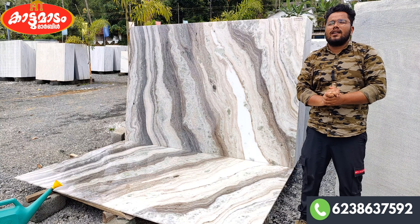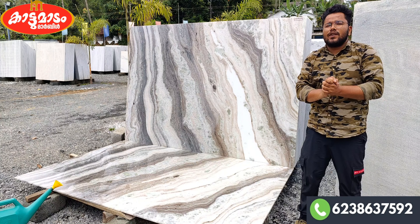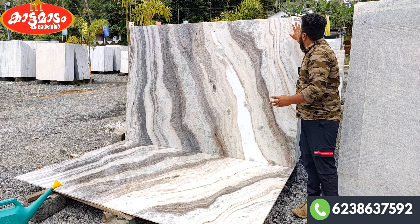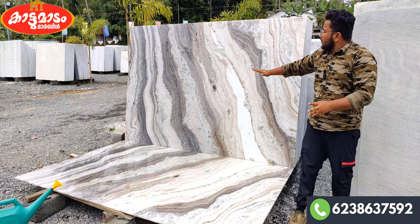Hello, everyone. Welcome to Granite. We have a variety of marbles. It's very fresh, about 50 square feet. It's a very good design.